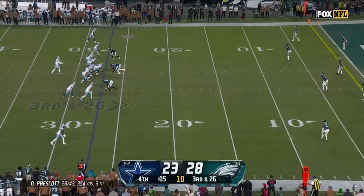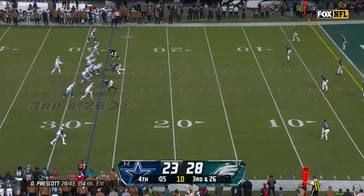All or nothing. Prescott dancing around, just going to throw into the end zone — catches me at the lap and he's short! The Eagles will win it!